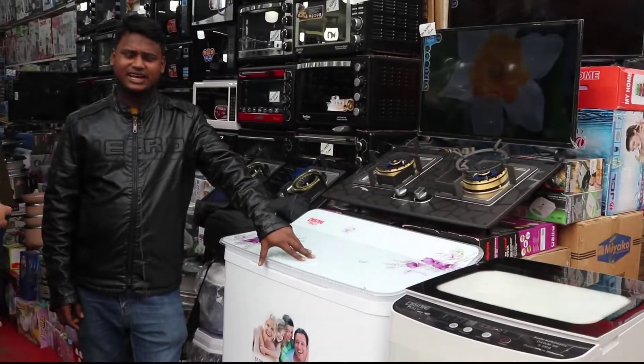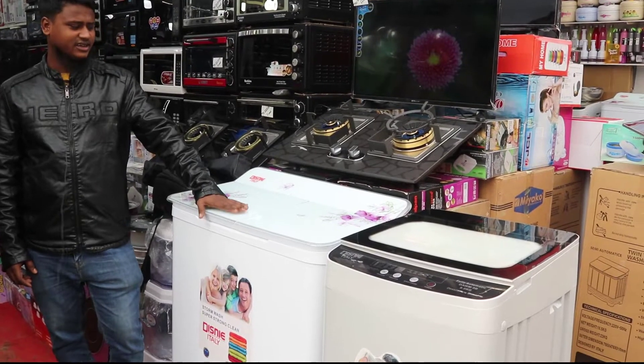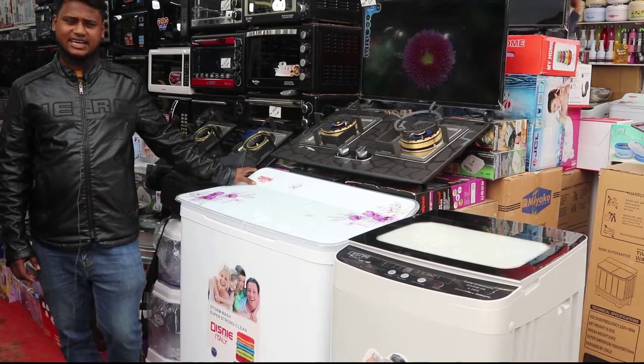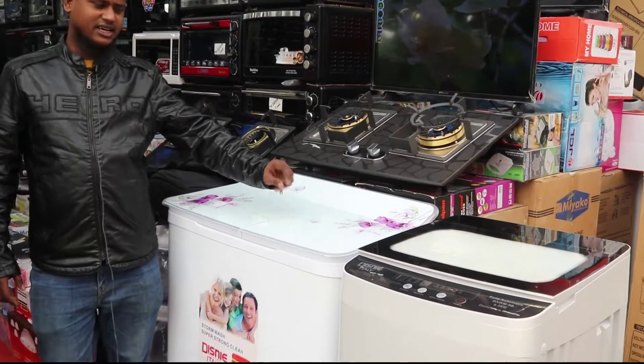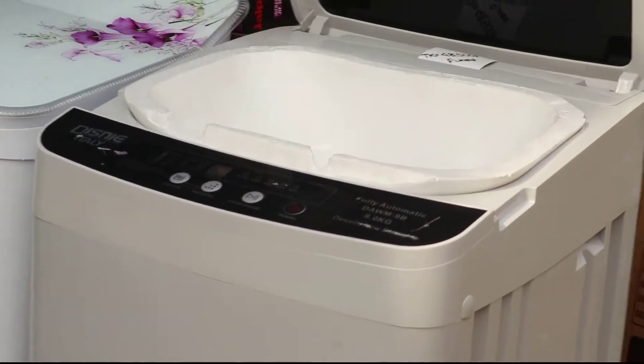Hello, my name is — this is the washing machine. The company has 10 items free. The washing machine is Dazni, Italy and Miyako company. The washing machine is dry and wash. This is a digital washing machine, which is dry and wash 2-in-1.